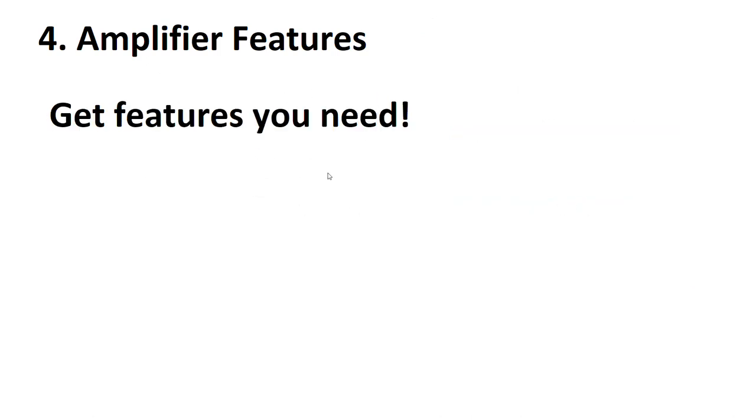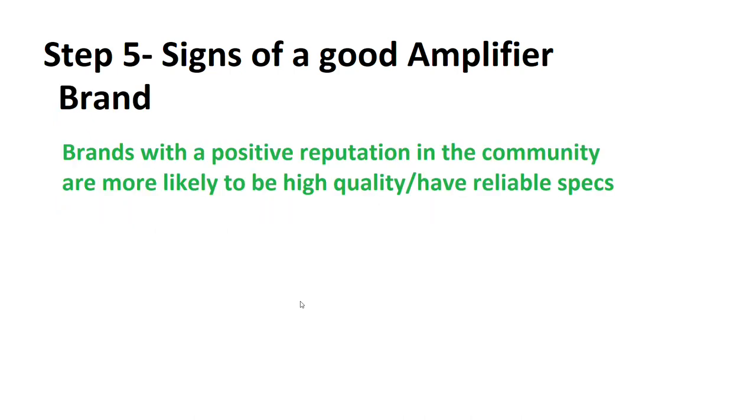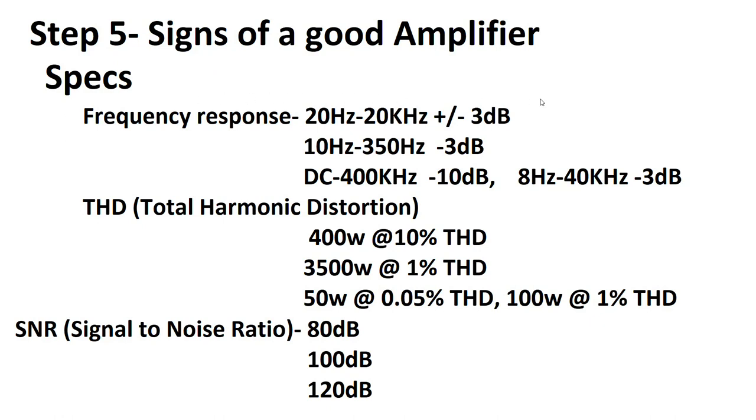Step five: signs of a good amplifier. These include brand, specs, power connectors and fuses, and amplifier class. For brand: simply go with a brand that has a good reputation in the community. The more you see it being recommended, the more likely it's a high quality and reliable amplifier, as people whose amps have died on them are less likely to recommend them. Look for what people have in cheaper show cars rather than the more expensive ones which could be sponsored.